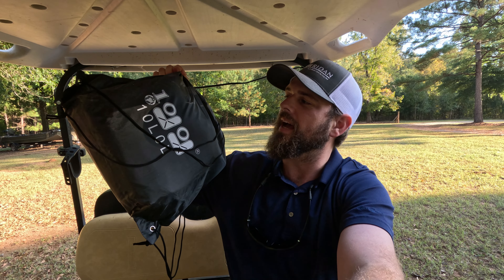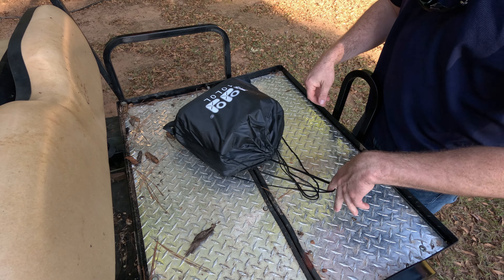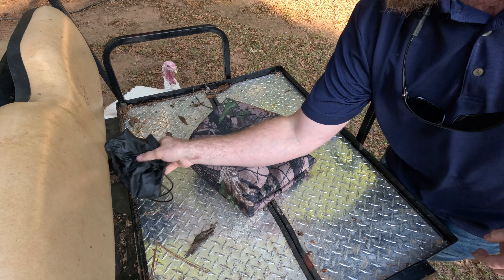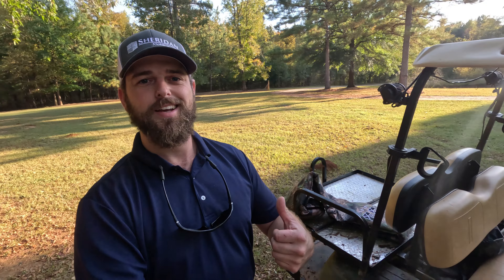I got something cool to show you. It came in the mail and it was actually right here in this bag. So let me unpack this thing and I'll show you what I'm talking about. This right here just got off the boat from China and what it is is a big old sheet of camouflage — one that is going to fit right over the top of this golf cart right here.